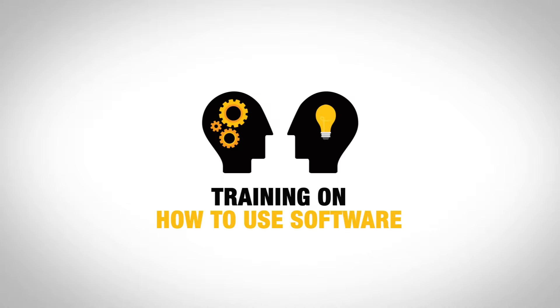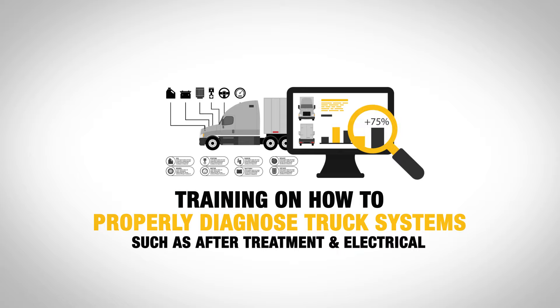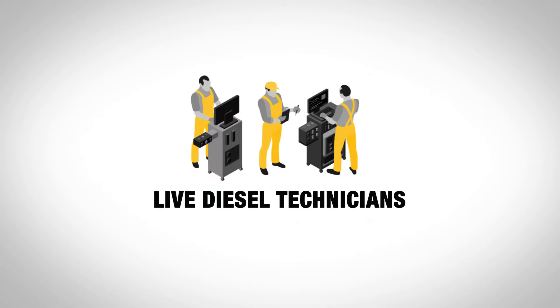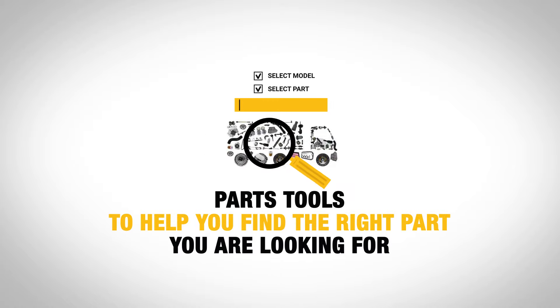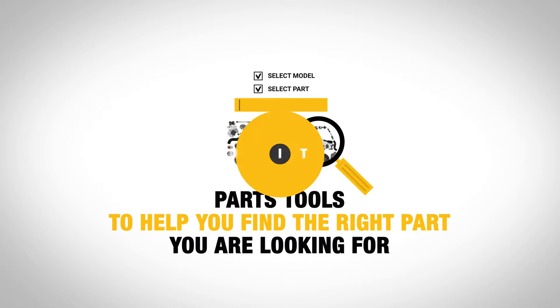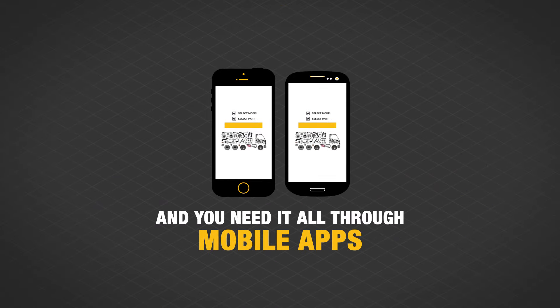Repair information. Training on how to use software. Training on how to properly diagnose truck systems such as after-treatment and electrical. Live diesel technicians to help walk you through diagnostics. Parts tools to help you find the right part you're looking for. And you need it all through websites, desktop applications, and mobile apps.